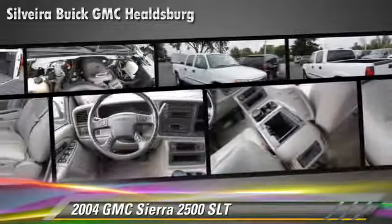Comfort and convenience features include power steering, multi-disc CD player, and leather seats.